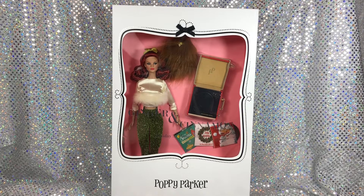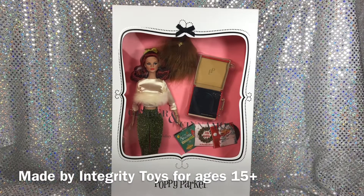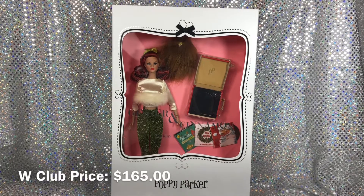In this video I'm going to be taking a look at this release from Integrity Toys. It is called Ginger and Cinnamon: Holiday at Home. It is the character Ginger Gilroy from the Poppy Parker collection from Integrity Toys. I actually purchased this doll last year through my membership at the W Club. I've had this doll in my possession for quite a while but I've been waiting for Christmas to unbox her.